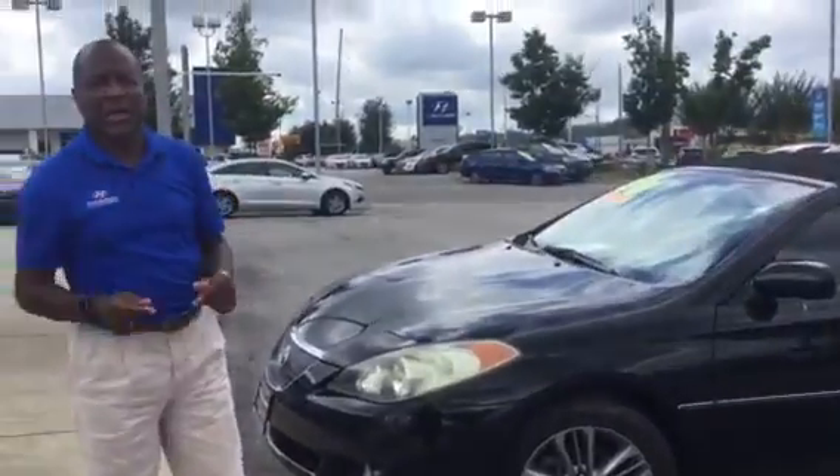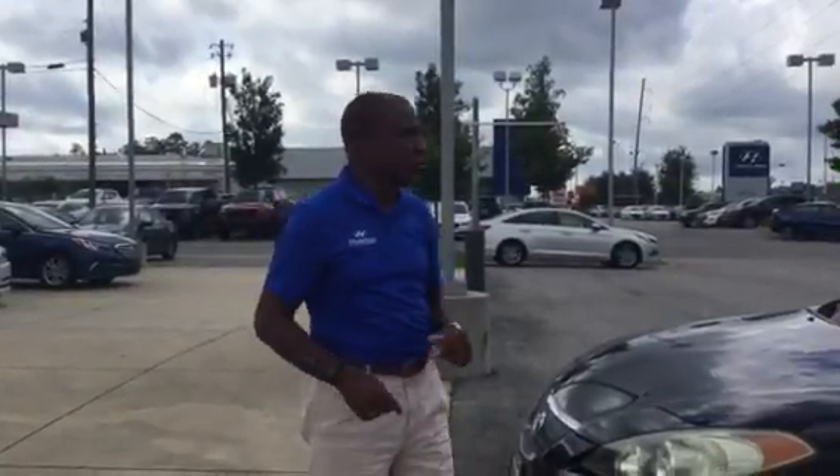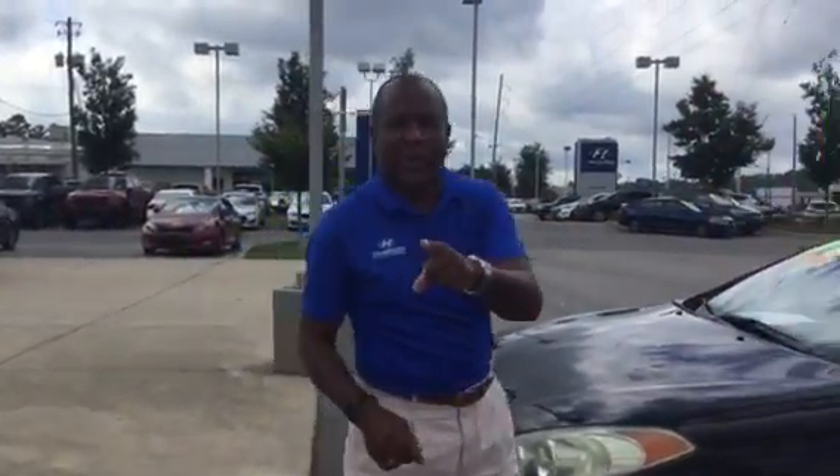This car is so clean. I know you're buying it to drop the top, but I just turned the air conditioning on and it is blowing very, very cold. I'm sure you know about Toyotas — they'll last you 300,000 miles as long as you take care of it. This top is like brand new.